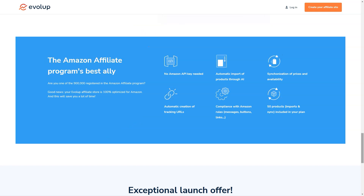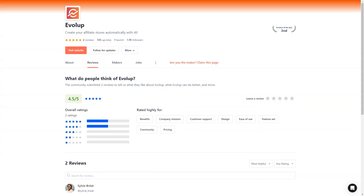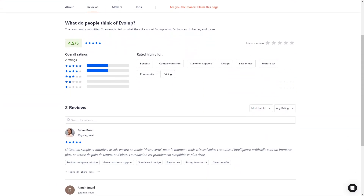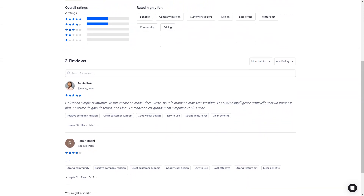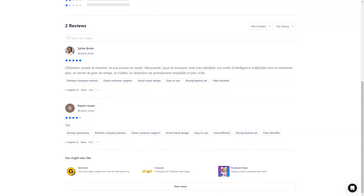So there you have it, my friend. If you're looking for an all-in-one solution for creating and managing your affiliate stores, look no further than Evelop. With its advanced AI technology, comprehensive hosting and support, and an unbeatable offer of $10 a month, it's the perfect tool for anyone who wants to start earning commissions and building their affiliate empire. So don't wait — sign up for the 7-day free trial today and see for yourself what Evelop can do.